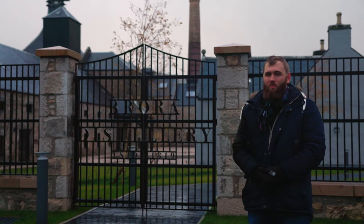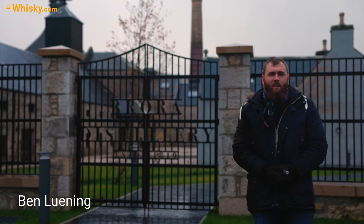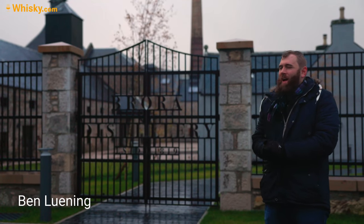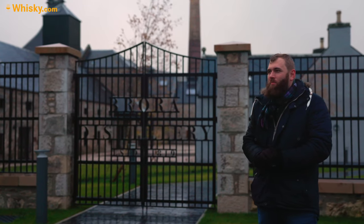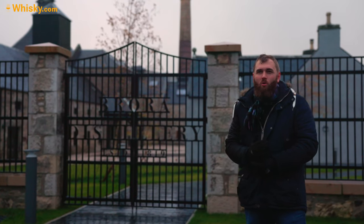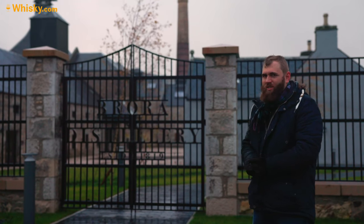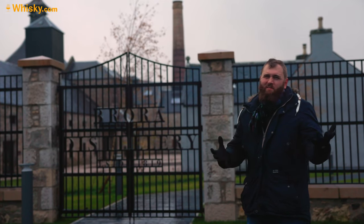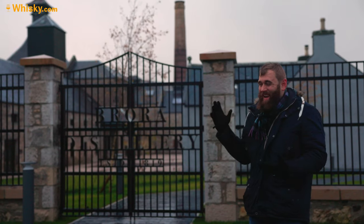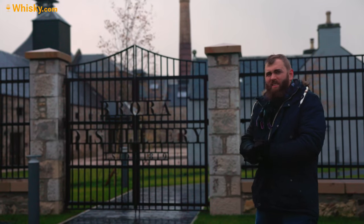Hello and welcome to whiskey.com, where fine spirits meet. Yes, it is bad weather and yes, I am here in the north of Scotland at the Brora distillery. I can't get in, so this is a news update rather than a full distillery video. Let's get into some of the history of Brora.